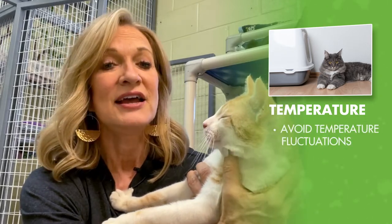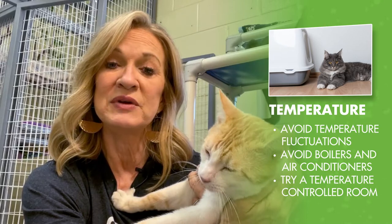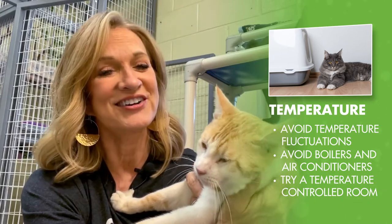Number one: temperature. Choose an area that's not subject to fluctuations in temperature, and definitely don't place the litter box in a room that's near a boiler or an air conditioner. A temperature-controlled room will be a more comfortable option for your kitty cat.